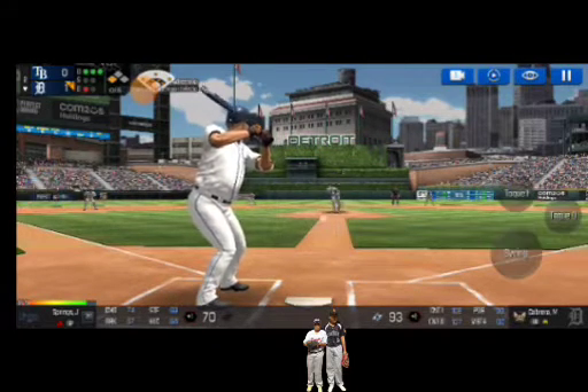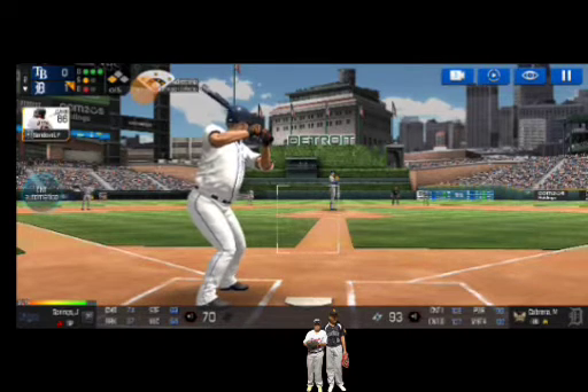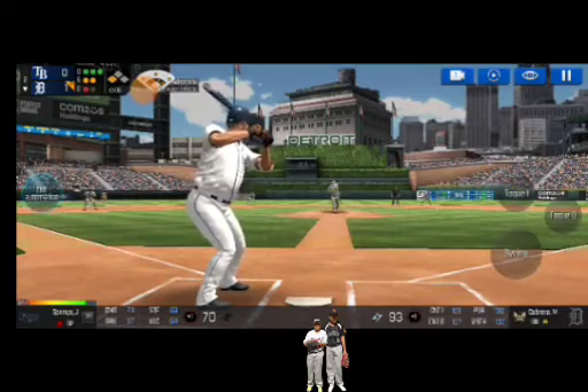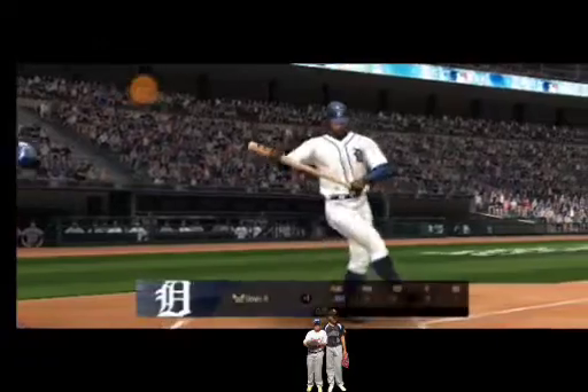Here's the wind-up and the pitch. Called strike. Three balls and one strike. Here's the wind-up and the pitch. In there for a strike. Three balls, two strikes. Here's the wind-up and the pitch. Swing and a miss. Two outs.